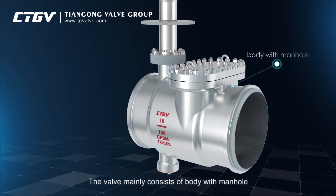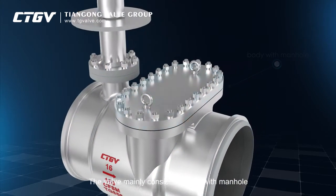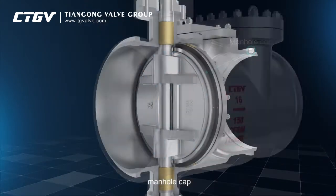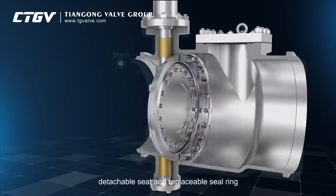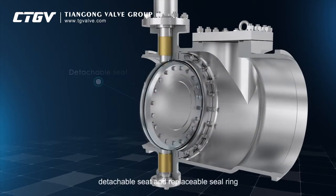The valve mainly consists of a body with manhole, manhole cap, disc, stem, detachable seat, and replaceable seal ring.